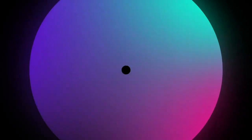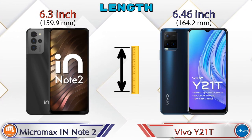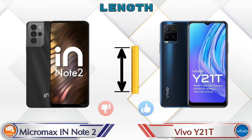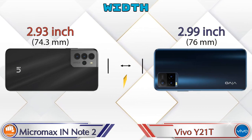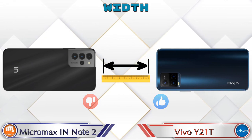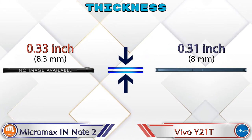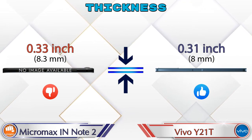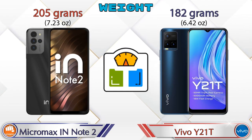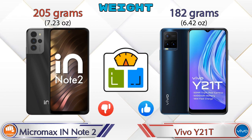Now let's check the dimensions. Length: the IN Note 2 is 6.3 inches and the Y21T is 6.46 inches. Width: the IN Note 2 is 2.93 inches and the Y21T is 2.99 inches. Thickness: the IN Note 2 is 0.33 inches and the Y21T is 0.31 inches. Weight: the IN Note 2 is 205 grams and the Y21T is 182 grams.